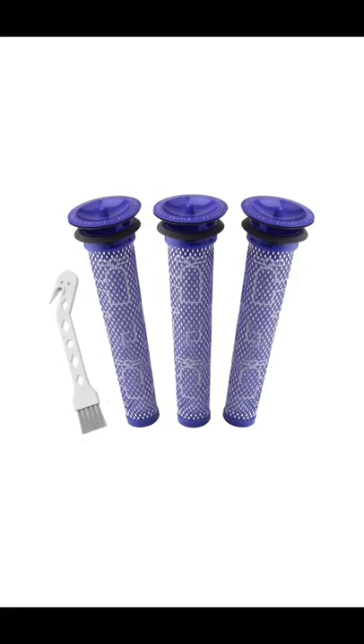First up are these Dyson replacement filters for my vacuum. This is a three-pack, and it is super affordable, so this is definitely a yes for me.